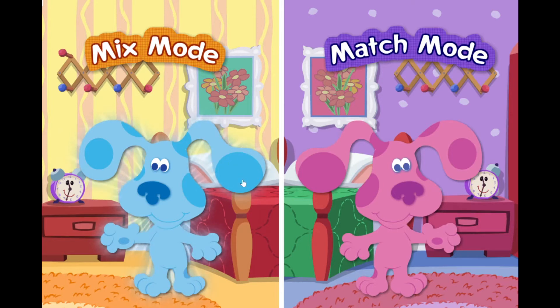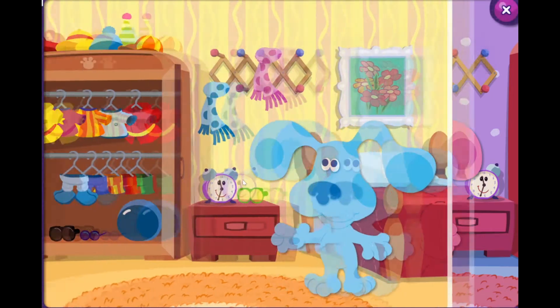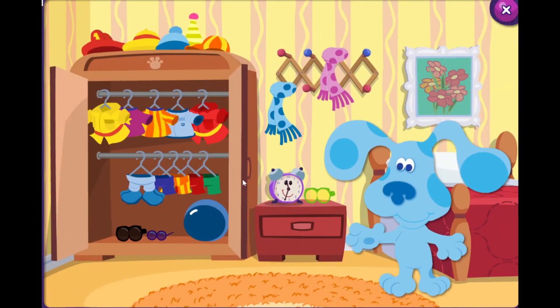What are you playing? Okay, let's go. Let's play dress up. Click to pick up clothes. Click again to put them on Blue.